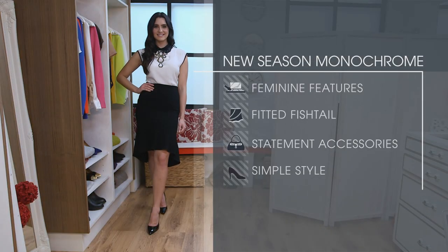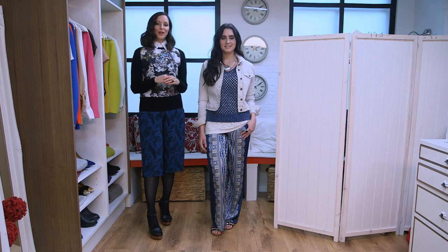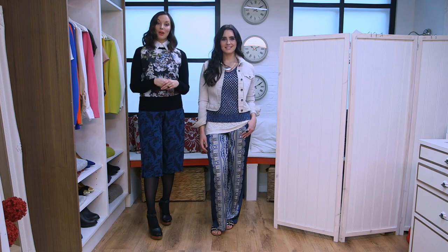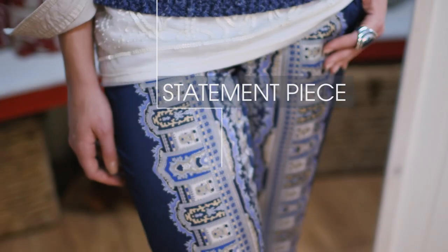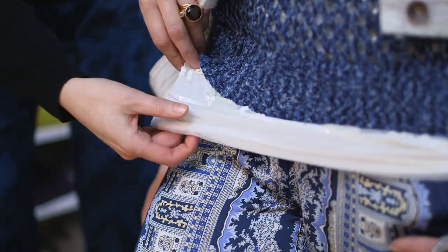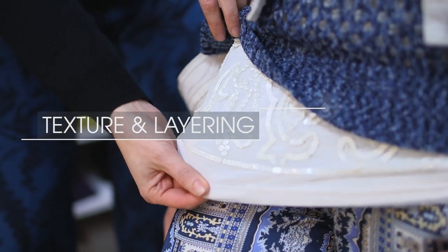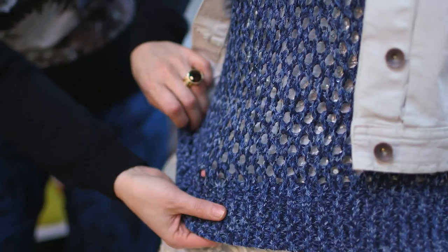It's sleek, simple, and sophisticated. But next up I've got something completely different. Matching prints from head to toe is another big story for the season, but if that seems a little bit too much for you, choose one key piece like these really gorgeous blue silk print pants. I've dressed the pants down by adding texture and layering, starting with a really pretty white sequin vest, and over the top we've put this lightweight blue crochet jumper.